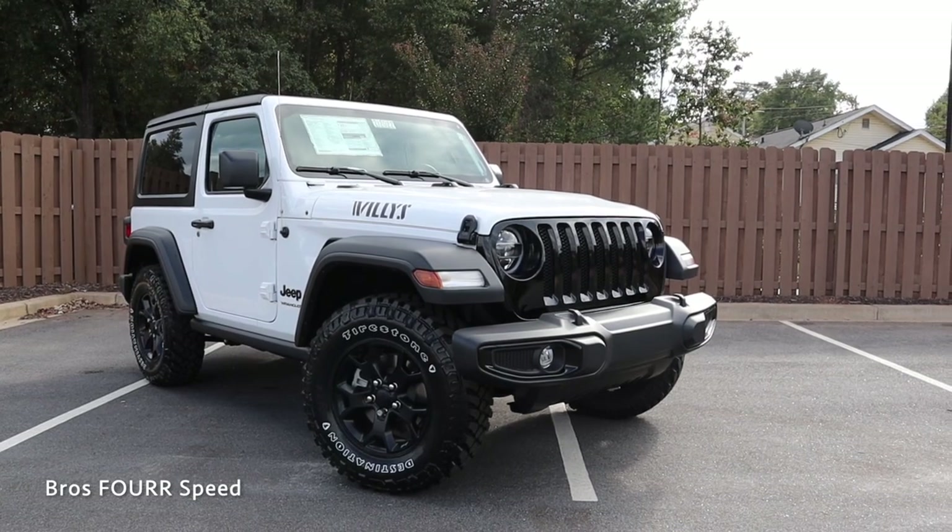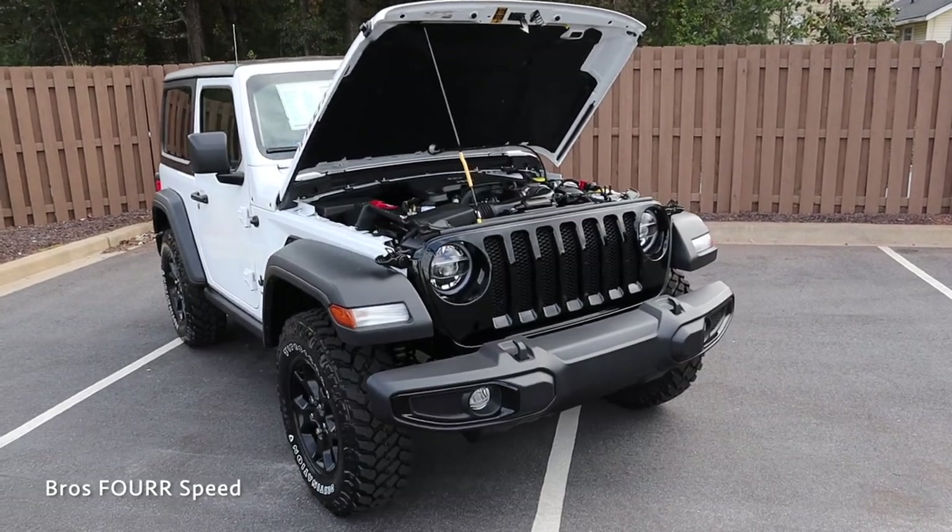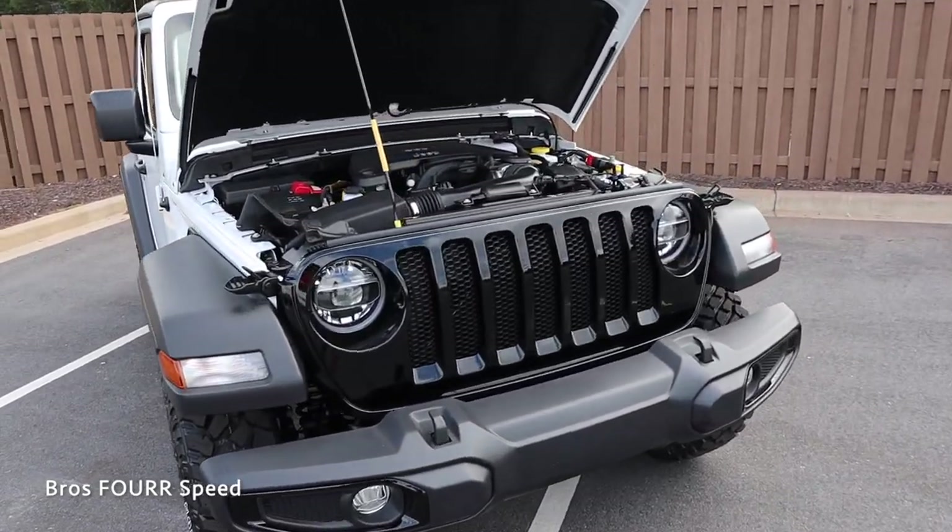Welcome back to the channel. Today I'm down at Benson Chrysler Jeep Dodge and Ram to take a look at their 2021 Jeep Wrangler Willis Edition. Huge shout out to them for providing this — make sure you check out their website, all that info is down in the description. The Wrangler behind me is finished in bright white with a list price just over $41,000.